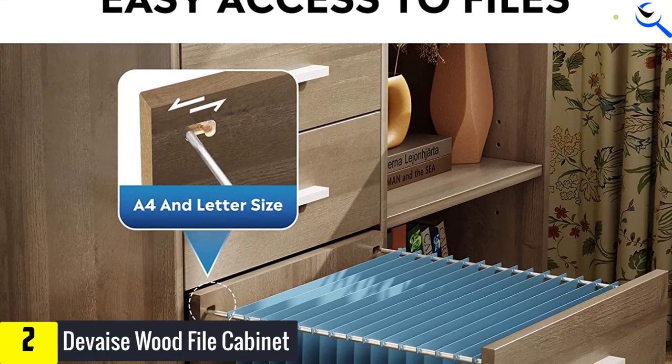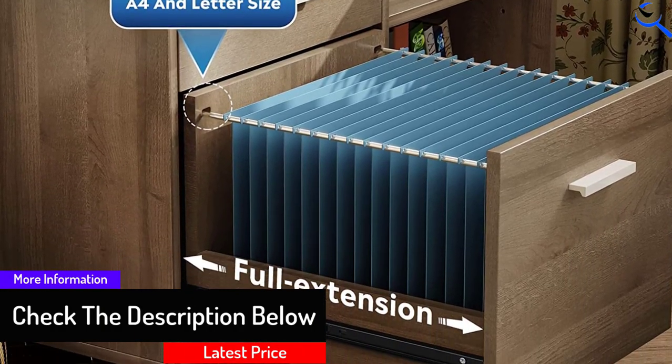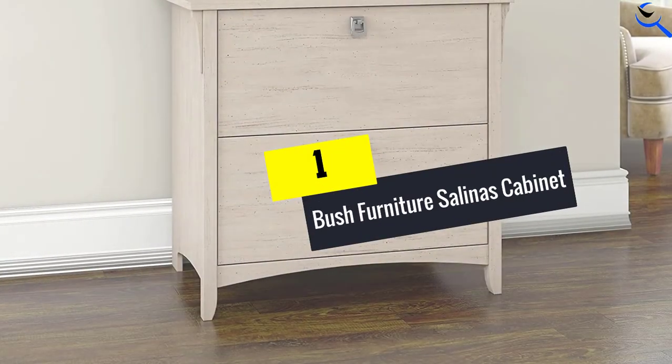Two of its front casters have brakes to prevent tipping over, and it is easy to move around thanks to its 360-degree swivel casters. It is available in black, gray oak, and rustic brown for a stylish look. Included are all tools, pieces, and instructions needed for assembly.